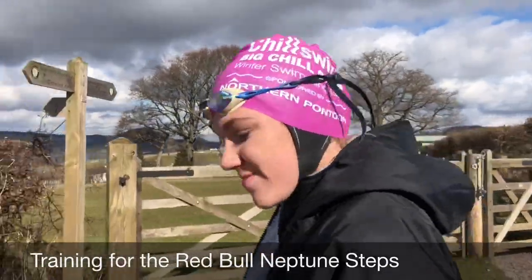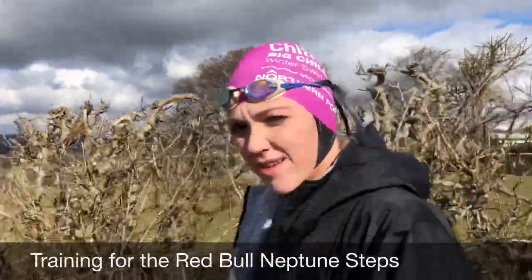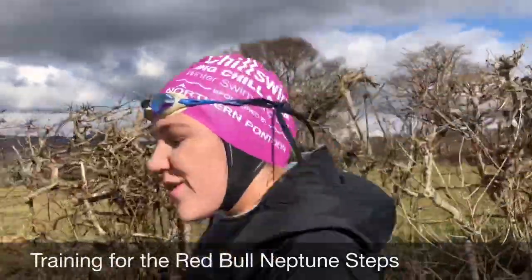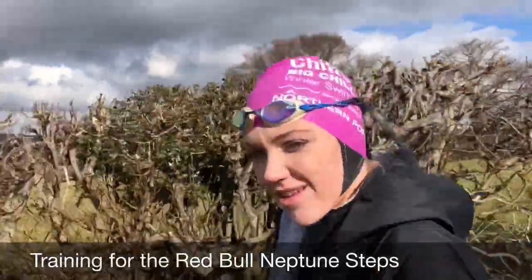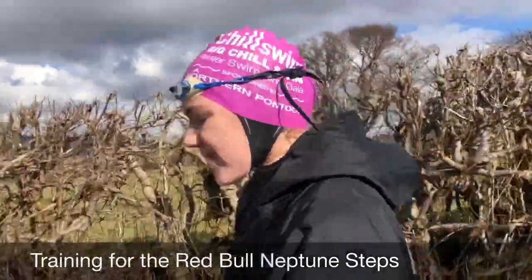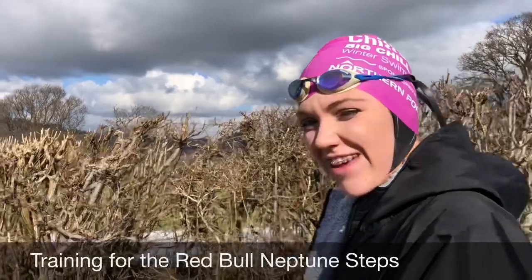The Red Bull Neptune Steps — I believe it's 420 metres swimming and 18 metres climbing. Have you done anything like that before? Not like that before, no. How is your cold water swimming at the moment? Well, I haven't been in since last September and it was a lot warmer then, so this will be a shock I think.